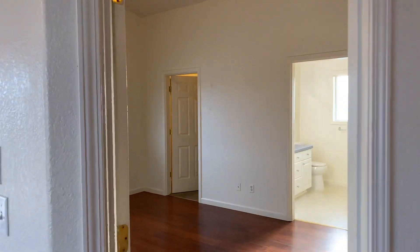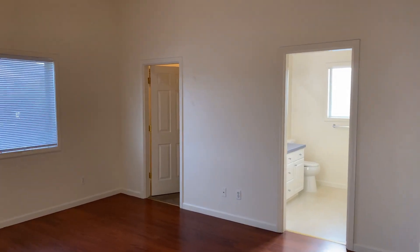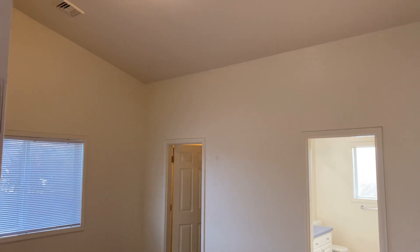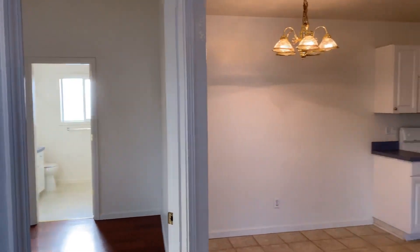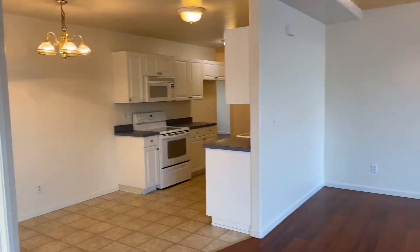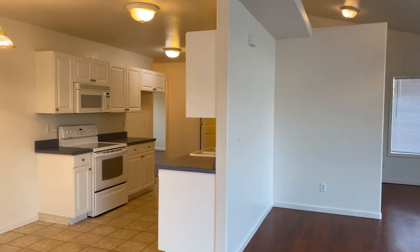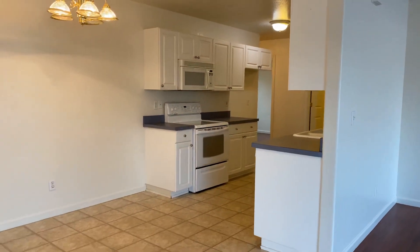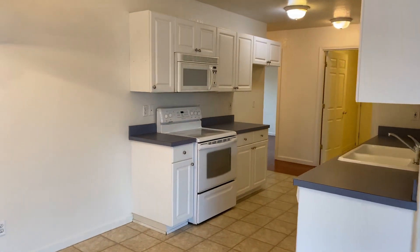The space opens up to the master bedroom. Here in the master bedroom you'll have a nice size walk-in closet, en suite bathroom, and nice vaulted ceilings, which continue out into the main living room space.